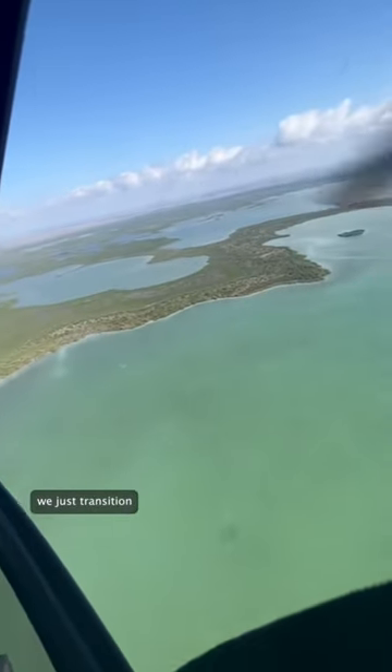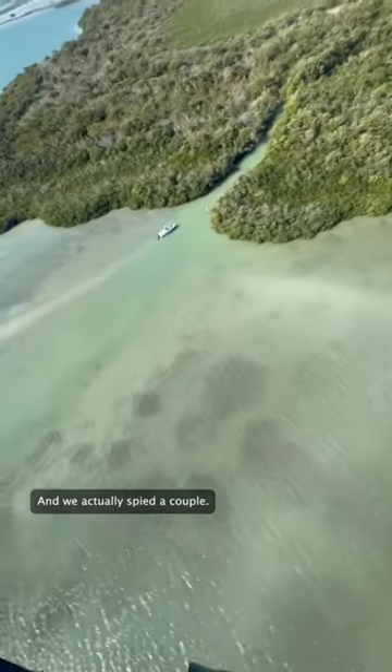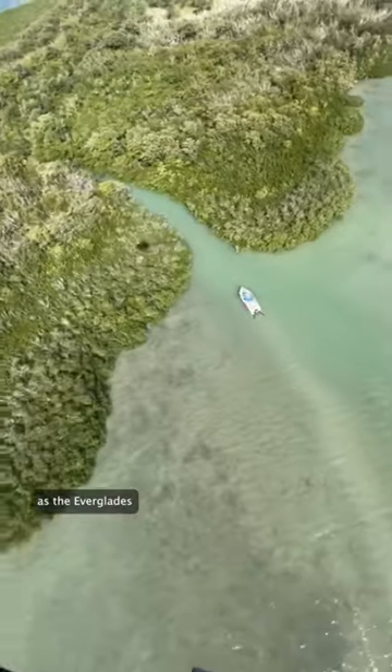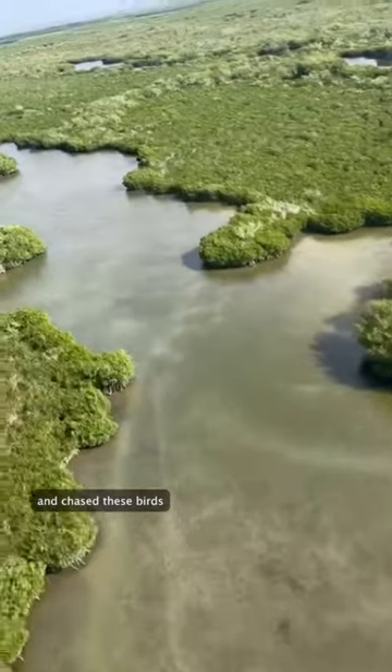But as you get all the way down, you can see we just transition into the beautiful blue waters of Florida Bay. It's a really popular spot with fishermen, and we actually spied a couple, and you can see how shallow the water is — and there we are as the Everglades sort of just transitions to open water. After that, we turned around, headed right on home, and chased these birds for a little bit.